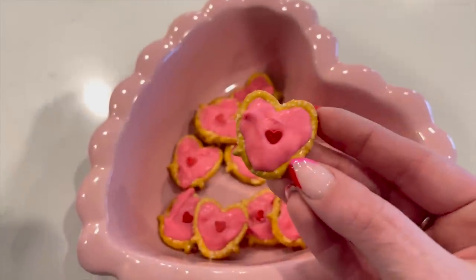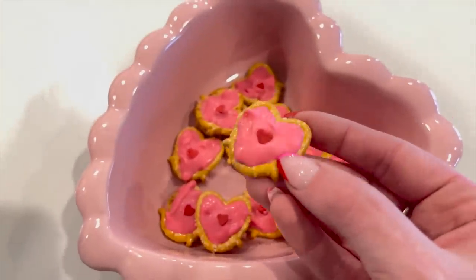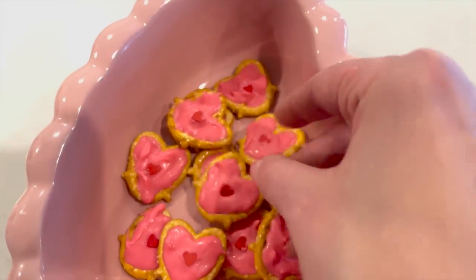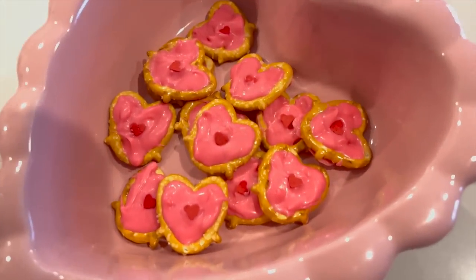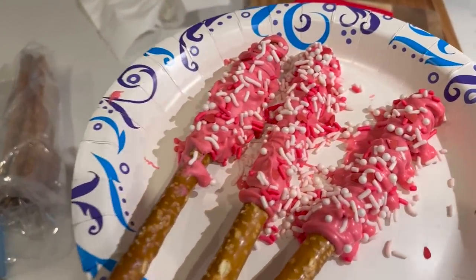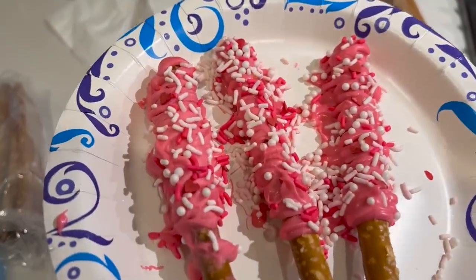Look how adorable these little heart pretzels are, and they're so easy to make. I already have the reel up on Instagram and possibly TikTok too, but they're so cute. And with the leftover chocolate, I made a few pretzel rods as well with some Valentine's sprinkles.